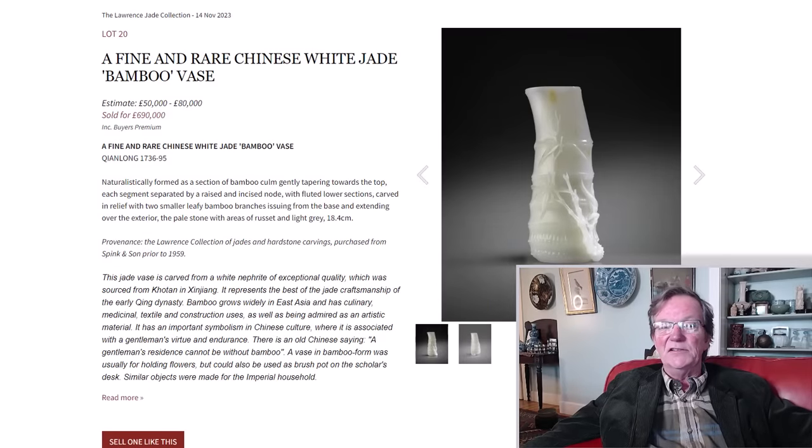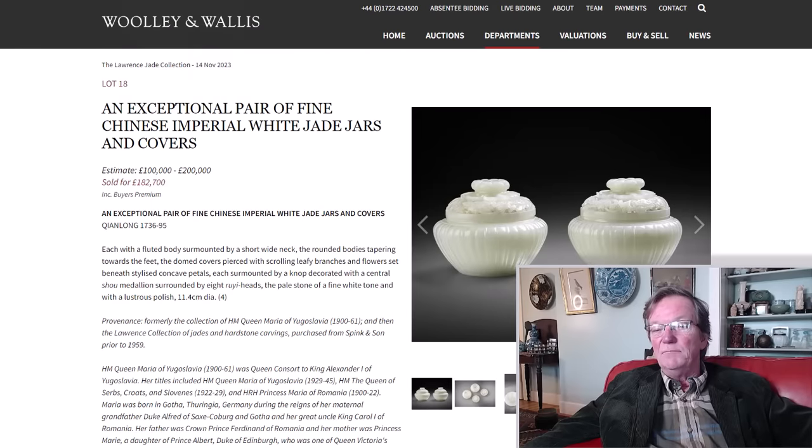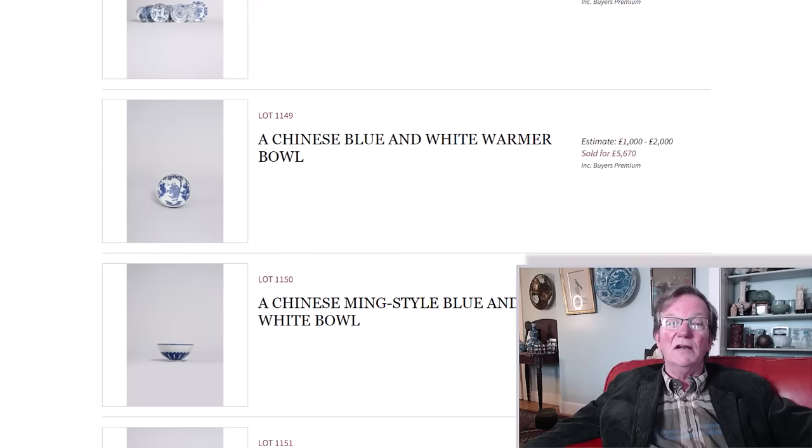This was a sale they just had in November, and I know a number of you were watching for it because I got some inquiries about the pieces. One of the pieces in the sale was a pair of imperial Qianlong jade bowls. That bamboo vase was also Qianlong. This very lovely pair — very reminiscent of Mughal jades with the ribbed bodies — brought 182,000 pounds, so they get good results and run good sales.